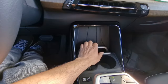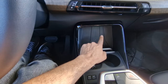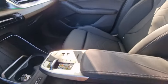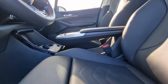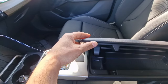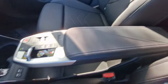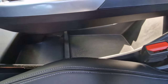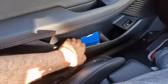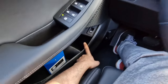Moving further down, we see a large storage space here which can be optioned out as a wireless charging port for your phone — this car doesn't have it. Two cup holders right here and the new center console design from BMW. You have a small storage space over here and a large one here, along with two USB-C sockets. The door bins in the 2 Series Active Tourer are decently large, with a separate compartment for your bottle, which I love.